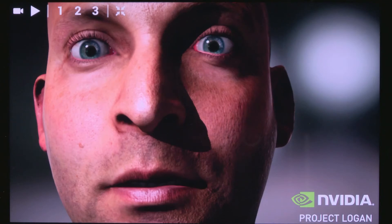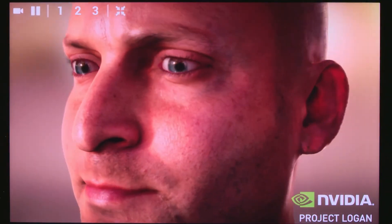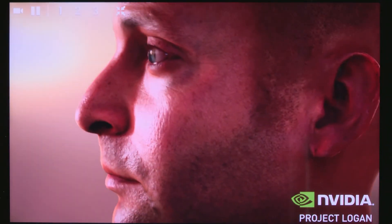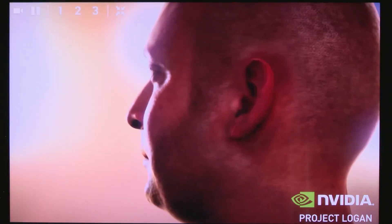So what's different? The Titan version has an uber skin shader that uses several passes and several render targets to get the most realistic-looking skin. On Logan, each shader has been simplified to use a single pass, smaller textures, and fewer render targets. This all comes at a slight reduction in quality, but much faster performance.